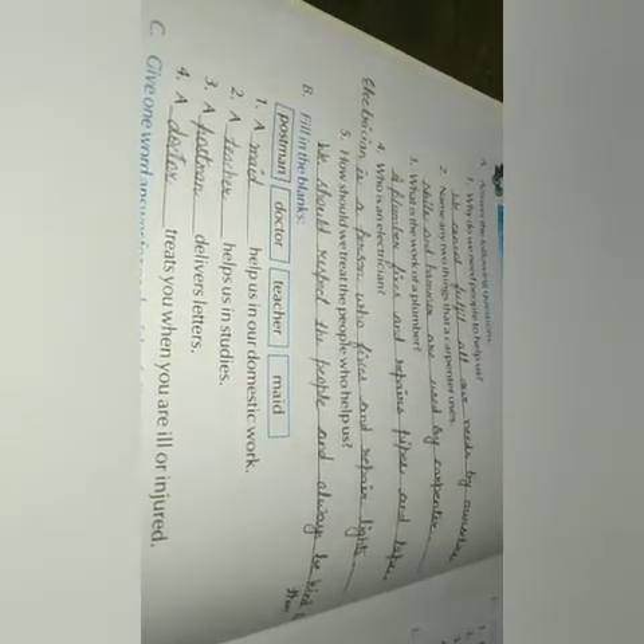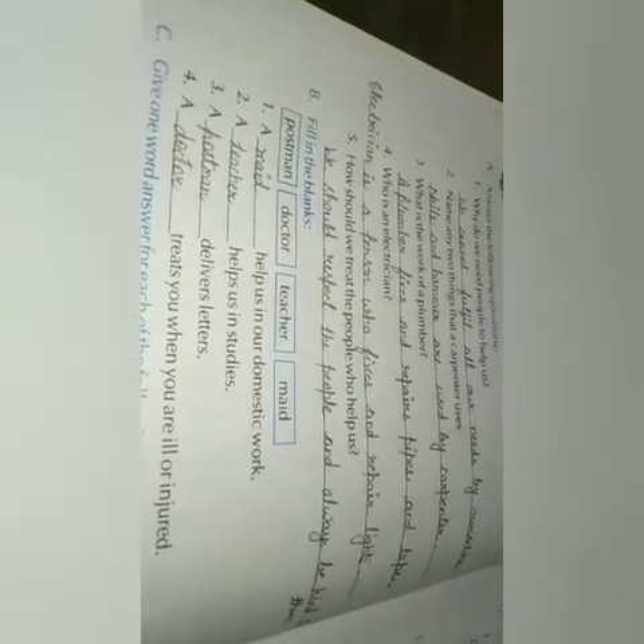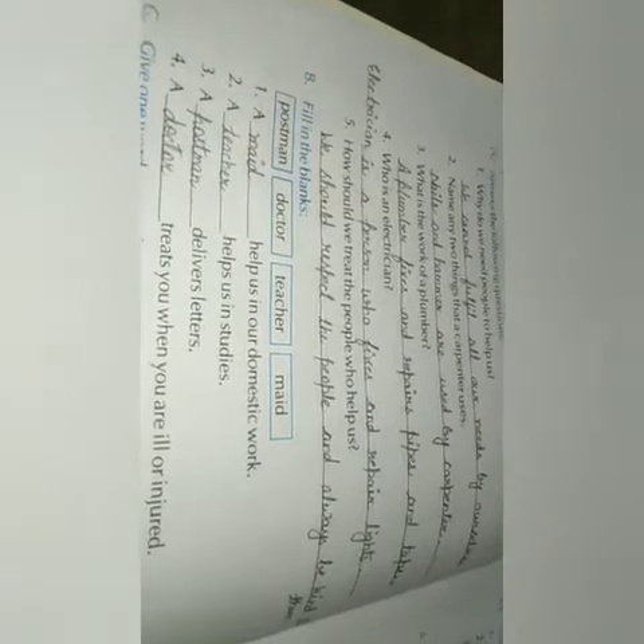Fill in the blanks. A maid helps us in our domestic work. A teacher helps in our studies. A postman delivers our letters. A doctor treats you when you are ill or injured.